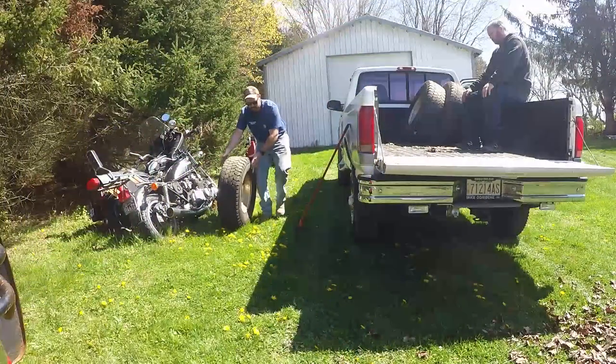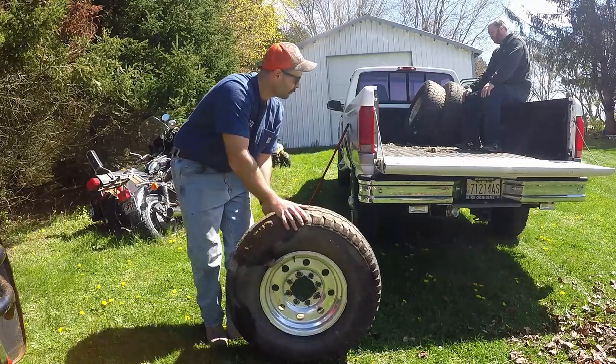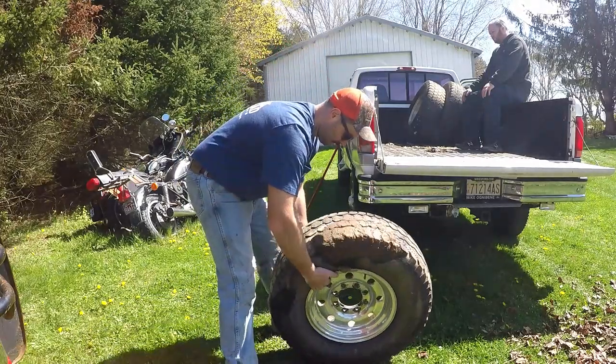Check out this interior — throwback, huh? Got the full dash, the bench seats. It's kind of hard to film in here — it's a single cab. Rides like a lumber wagon. Love it.